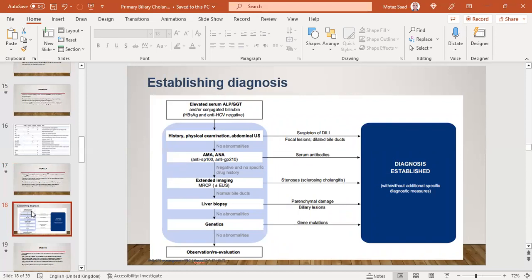For establishing a diagnosis: if a patient presents with elevated ALP and gamma-GT with or without hyperbilirubinemia, negative hepatitis B and C, we proceed to history, physical examination, and Doppler ultrasound. If suspicious of biliary or focal lesion, it's not PBC. If AMA or ANA are positive, patients can be diagnosed with PBC without further workup. If negative, we proceed to extended imaging like MRCP plus or minus endoscopic ultrasound. If stones or sclerotic changes are seen, PSC is diagnosed. If not, liver biopsy is done — if bile duct damage or biliary lesions are found, autoimmune cholangitis can be diagnosed. If still negative, gene testing and observation with re-evaluation.